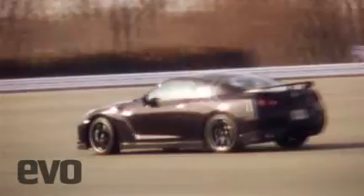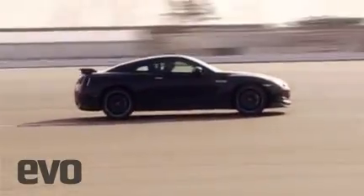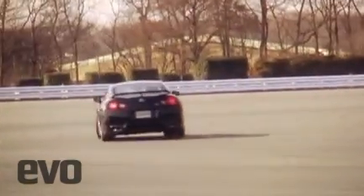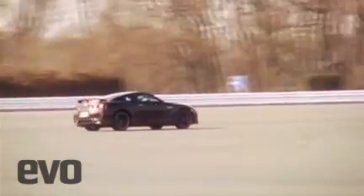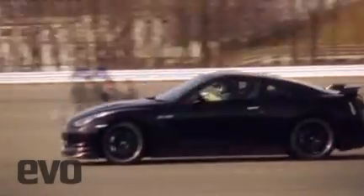That superb suspension-tire combination revealed its merits over at the skid pad. In comparison to the GT-R's 0.93 G on our skid pad last year, the Spec V returned a spectacular figure of 1.12 Gs, once again beating its European rivals and substantially bettering the ZR1's 1.06.